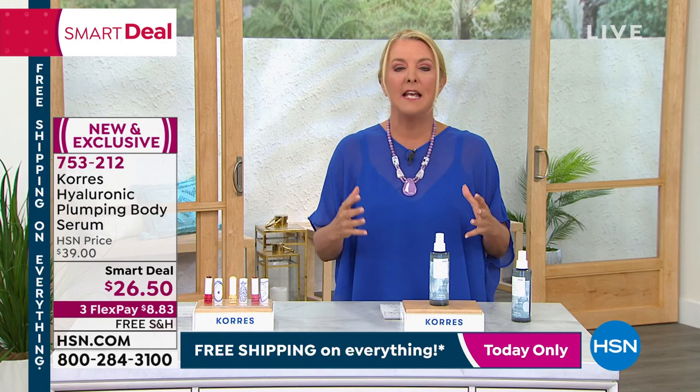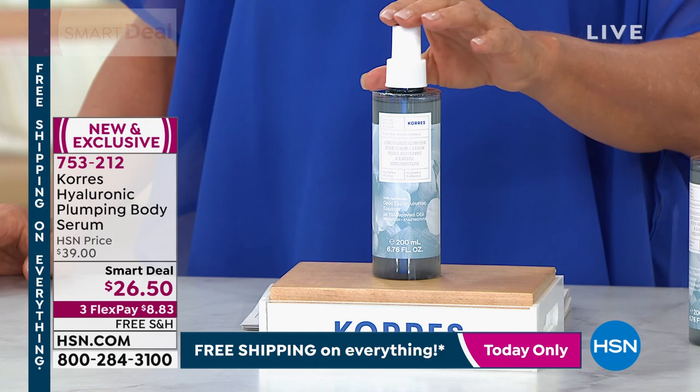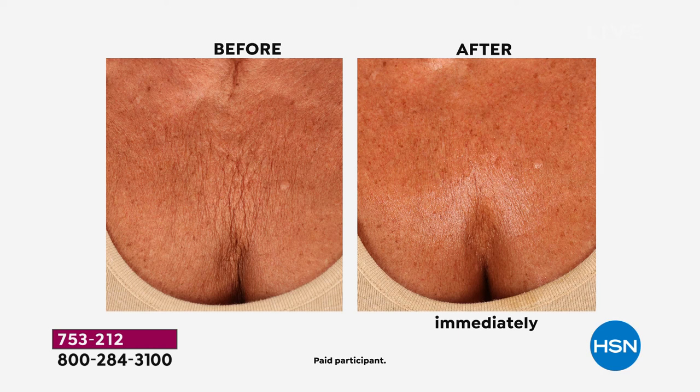Look at this before and after. It's just not a 20-year-old bust you're looking at. You can see lots of crinkles, lots of wrinkles, lots of stuff going on, and look at the immediate after. This is like a big, long drink of water for your skin. We've got FlexPay and an incredible offer.